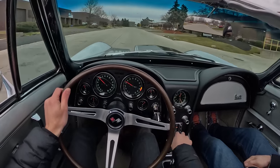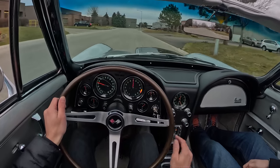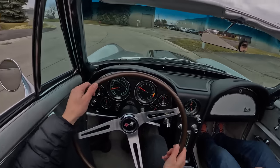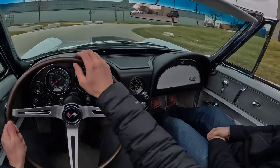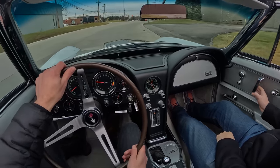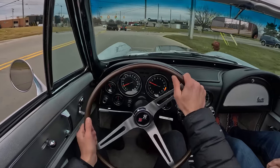And top gear there. This one does have a top — we just chose not to put it up today. Brand new top, fits perfect. This is how you've got to enjoy these cars. And who needs a radio when you've got this symphony? Play your own music.